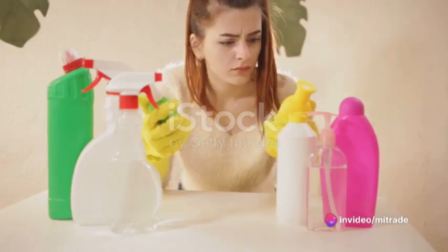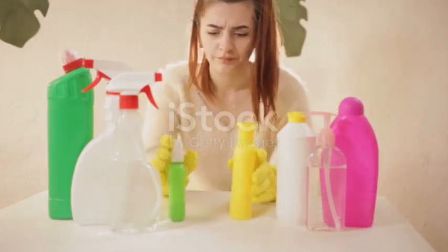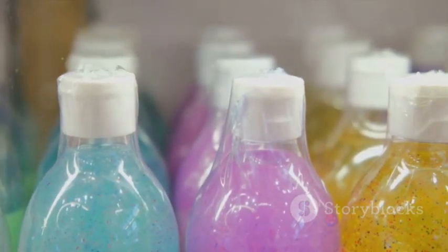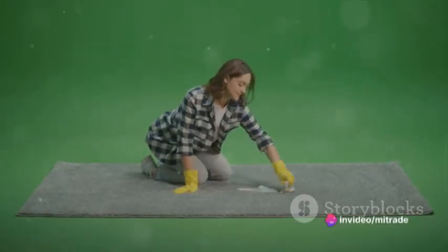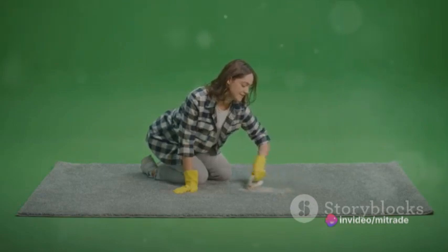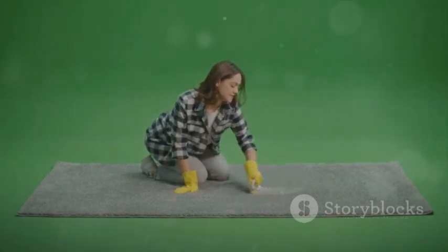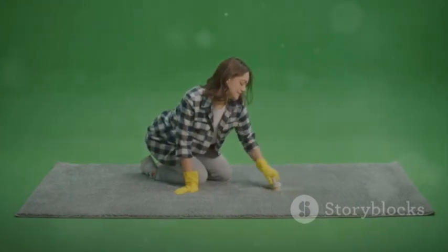Creating your own natural cleaning products is more than just an economical and environmentally friendly choice. It's a joyful act of creativity that can turn a mundane chore into a fulfilling activity. It's about making cleaning safe, fun, and sustainable. So why not give it a try? Discover the effectiveness of these homemade cleaning solutions and experience the positive impact they can make on your home and the environment.